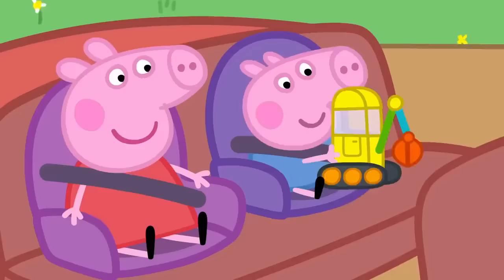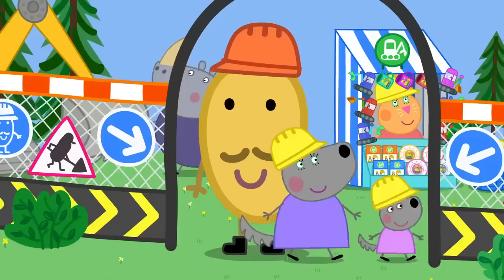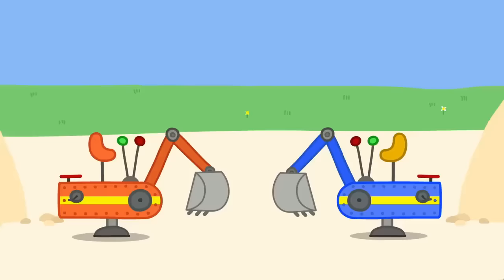Digger World. Peppa and George are visiting Digger World. Digger, digger. George likes diggers. I like diggers too. And today, you'll both be driving real diggers. Wow. Here is Mr. Potato. Welcome to Digger World, where all your digger dreams come true.